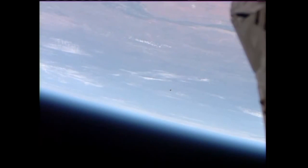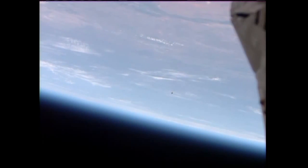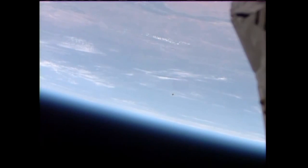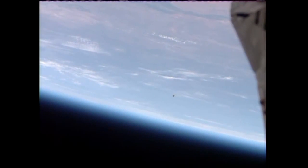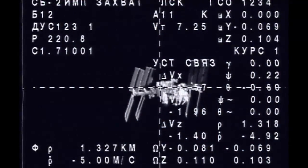Flight Director Royce Renfrew went around the room for the go/no-go poll for readiness to dock to the International Space Station. The Soyuz 35 vehicle and its three-person crew received a unanimous go for docking from all of the International Space Station flight controllers in the room. Command has been sent.